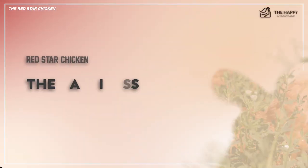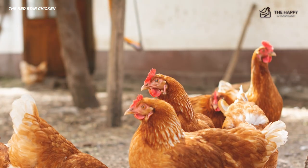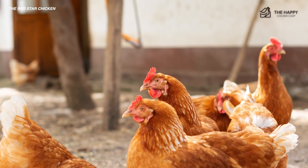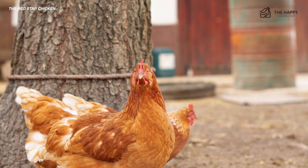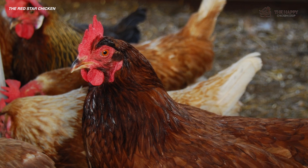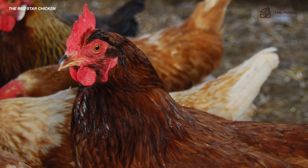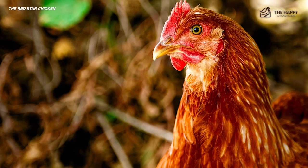Let's talk about the hardiness of the Red Star chicken. Overall, it tolerates all climates very well. With that being said, her comb must be protected from potential frostbite and frigid temperatures, as with any chicken with a single comb. Other than that, the cold doesn't bother the Red Star too much. She lays eggs consistently throughout the winter as long as she is protected from the elements and given a luxurious nesting box to occupy.